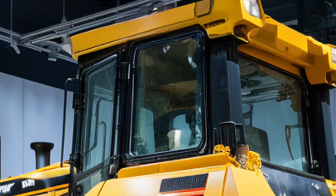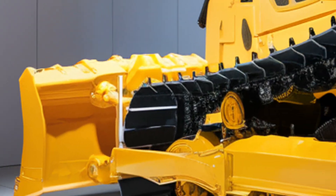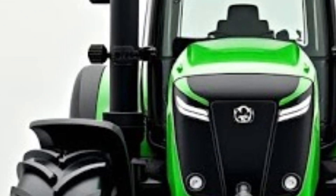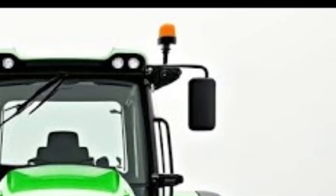Under the hood, the Cat D12 is all about power and performance. It features a Cat C32 engine that produces a jaw-dropping 950 horsepower, giving it more than enough force to push, dig, or rip through virtually any surface. Torque and pushing power have been fine-tuned for optimal fuel efficiency and minimal environmental impact, meeting Tier 4 Final emission standards.